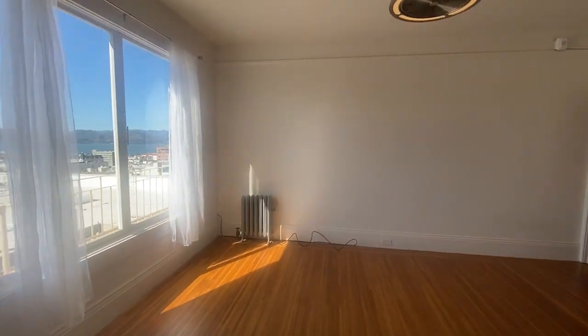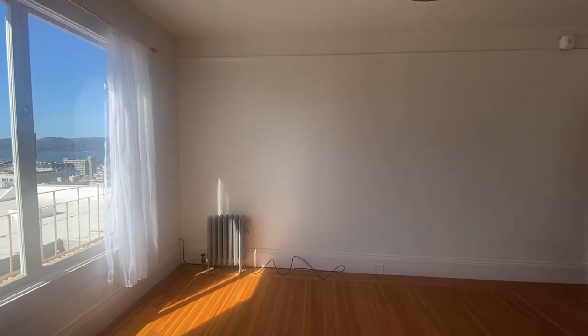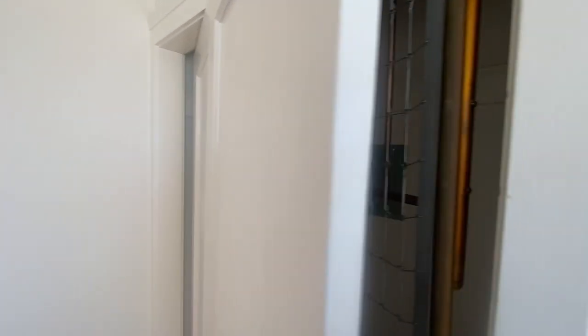We're getting this radiator removed, so there will be a brand new electric wall-mounted heater. And this has the old-fashioned Murphy bed, but we're going to pull that out and make this a closet.